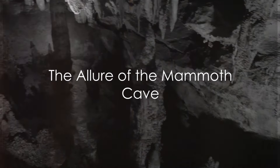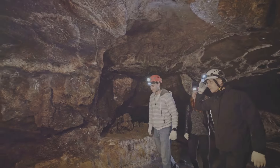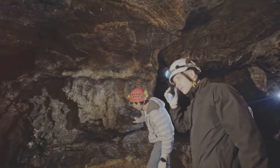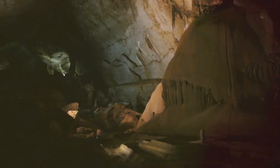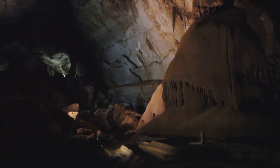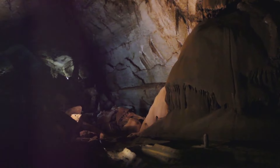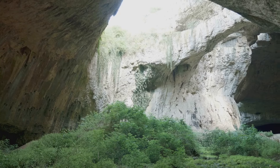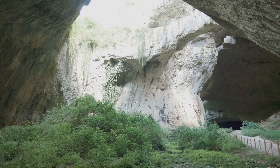Behold the majestic Mammoth Cave, a place where mystery and grandeur intertwine. This is no ordinary cavern. The Mammoth Cave boasts the title of the world's largest known cave system. With over 400 miles of surveyed passageways, it stretches beneath the earth in a sprawling network of subterranean chambers and tunnels — a breathtaking spectacle of nature's architectural prowess that captivates the heart and sparks the imagination.